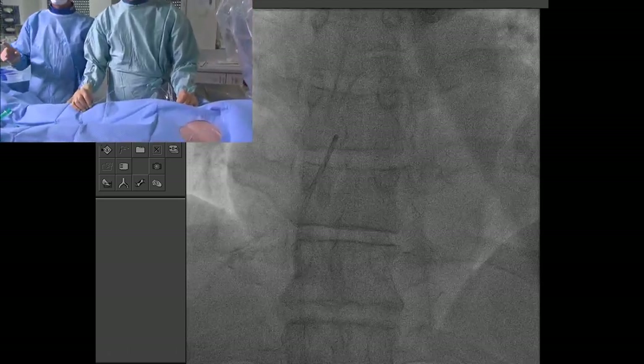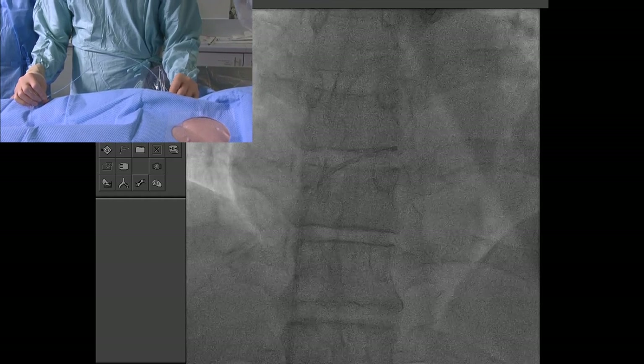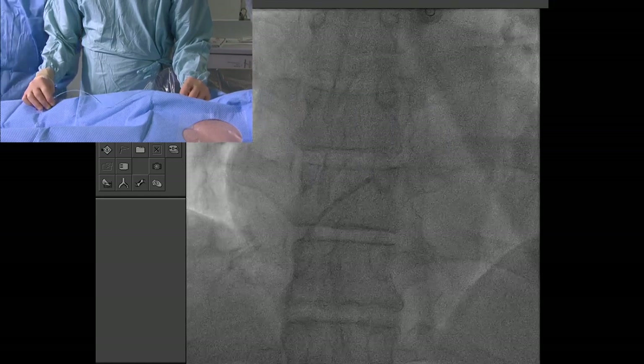When you think about crossing, you think it's very boring and everybody can do this. But I have seen so many cases where the operator failed to cross the PFO and could not close it for that reason. So we should discuss a little bit how to do this.